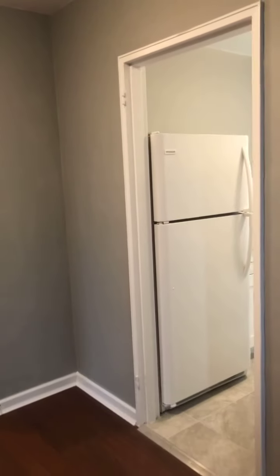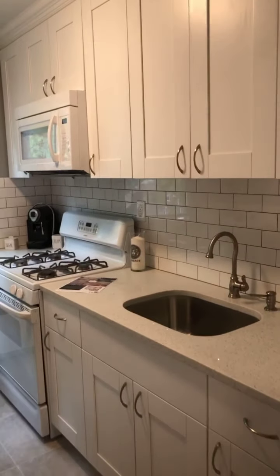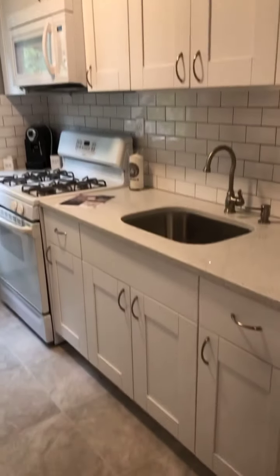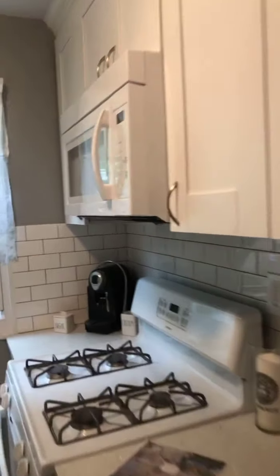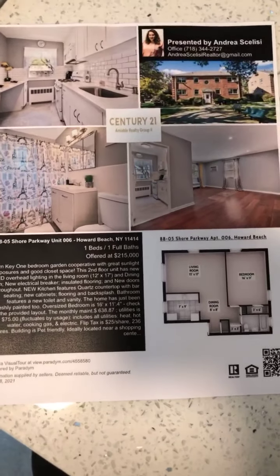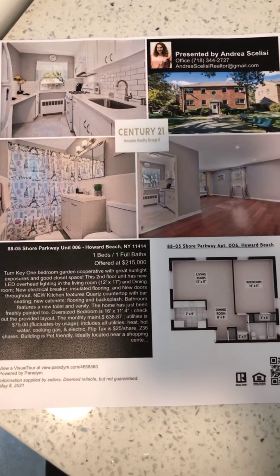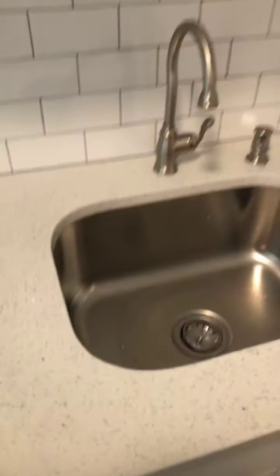It is a pet-friendly building — there are some restrictions, but it is pet-friendly. If you have any questions, you can contact me at 718-344-2727. You can also text me at that number. I can send you over the dimensions of the rooms and more information. If you have any family members or friends that might be interested, we can set up a private appointment.